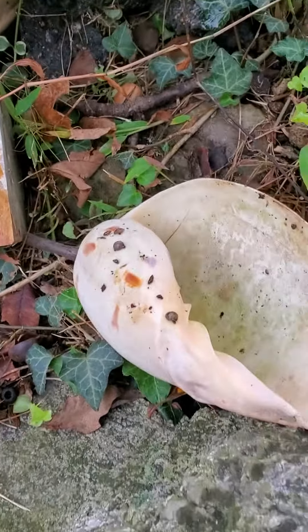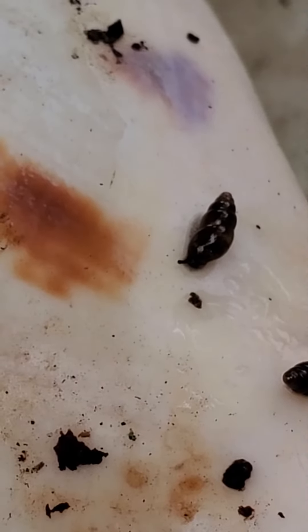Oh my goodness — oh, that's a snail too! I just couldn't even see it with my eyes. It's even tinier. I need a new video camera. Look how cute!